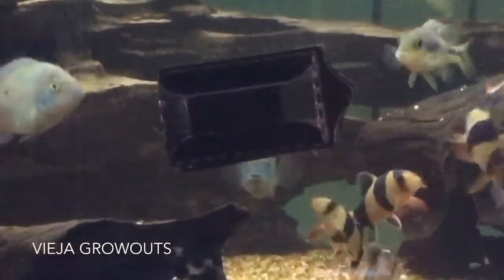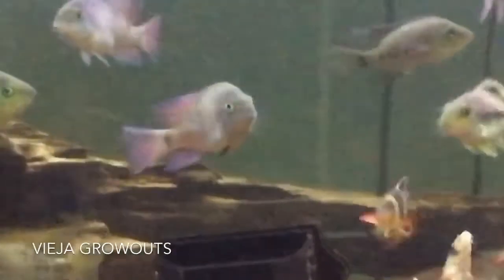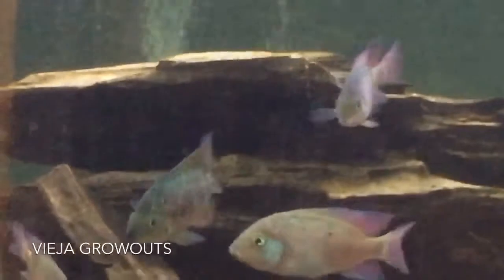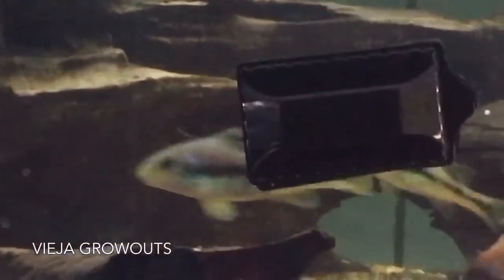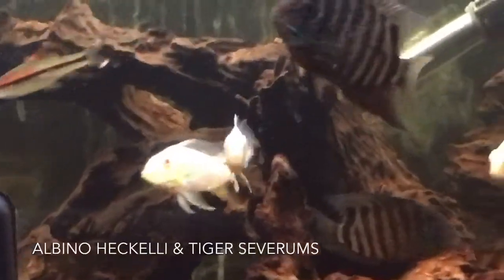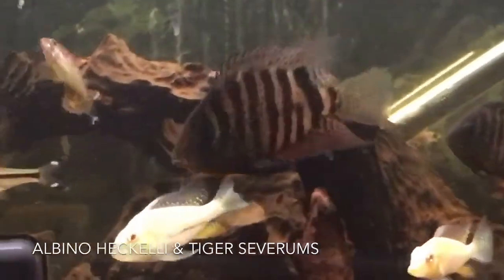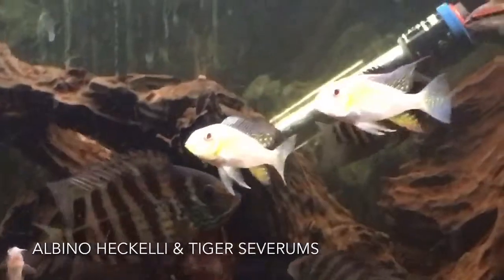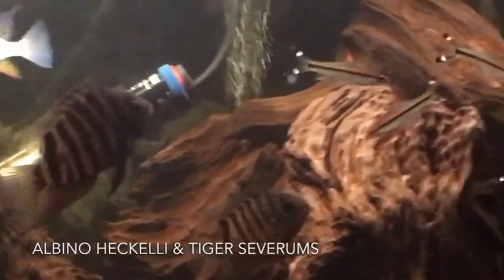Here we have my larger vieja grow out tank. I've got a number of different species — I just added four Bacorti. I'm looking to do a larger vieja tank, which has always been something I've loved. I've got some irregularis in here, I've got microthalamus regani — there's one of those micros right there. I've got a couple of Nicaraguans. This is my albino hecali and tiger severum tank — these guys are doing really, really good. These severums are really starting to put on some size.